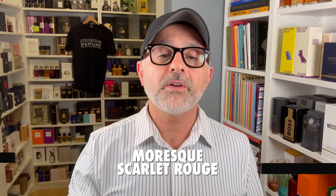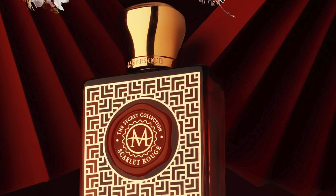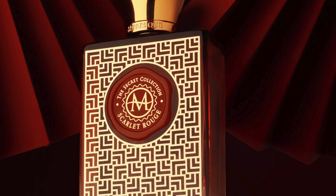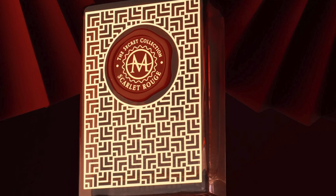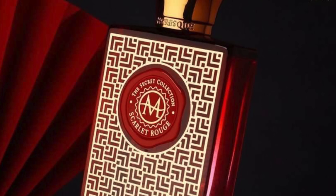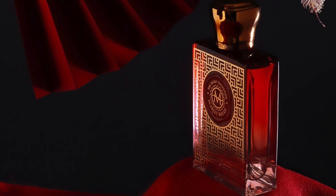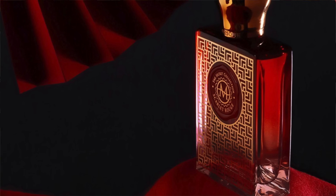Next we've got Scarlet Rouge from the House of Moresque. Even though it says Cherry Blossom, I get an actual cherry fruit vibe in this one. In the end, it's a powdery, coconutty, fruity take on cherry blossom with ambery and vanillic touches. You pick up the coconut and a nuttiness — that whole signature of tonka or bitter almonds with cherries. It's nicely done, but the cherry is not very prominent — maybe a combo of cherry blossom and cherry fruit vibe. Let me know if you're a fan.